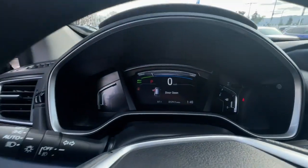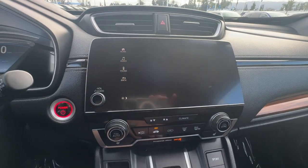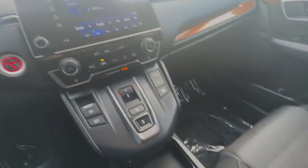Apple CarPlay and/or Android Auto, Pre-Collision System, Keyless Entry, Moonroof, Satellite Radio, Heated Mirrors, Adaptive Cruise Control, and Fog Lamps.